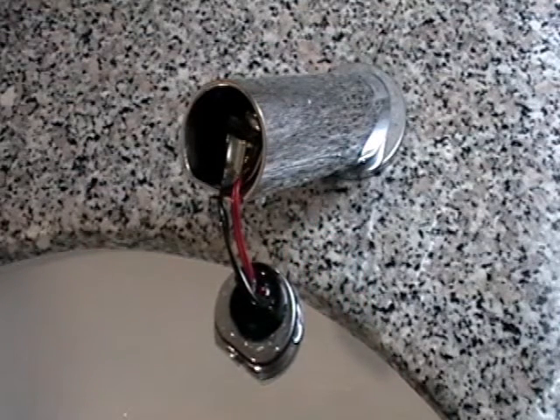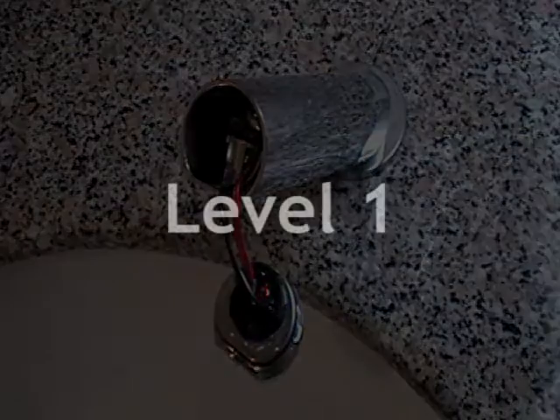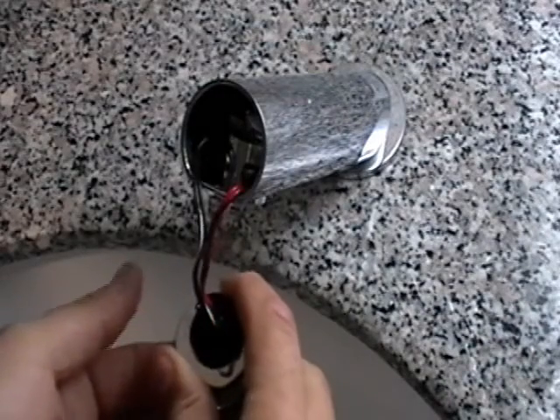Moving from one level to another is done automatically. Note that with each touch of the cap, the red LED light will blink once. At Level 1, each touch adds 1 second to the flow time. Touch the cap 3 times to achieve 3 seconds of flow time. The system then goes automatically one level up — two LED blinks will follow, indicating the entrance to Level 2.